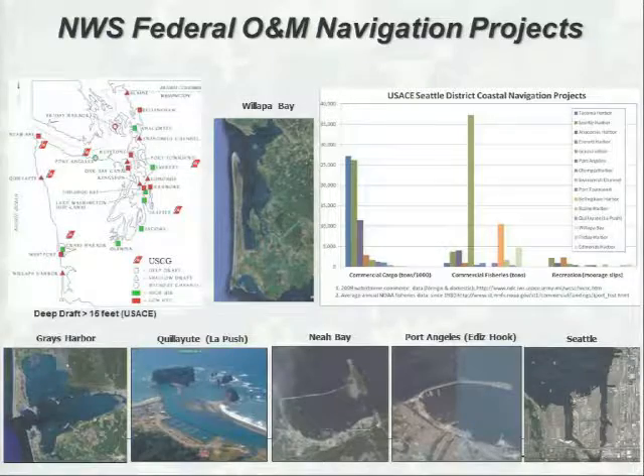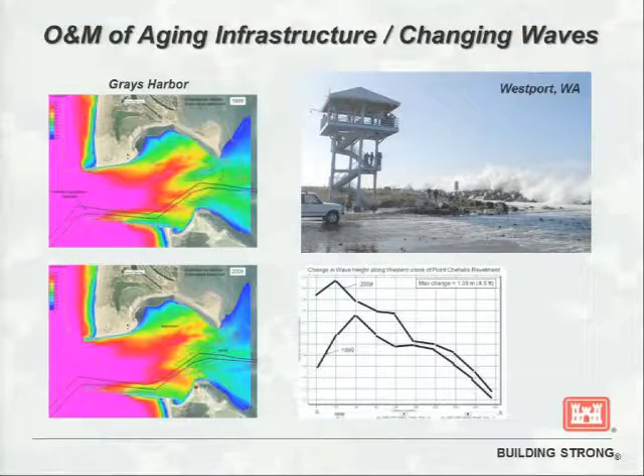Transitioning into Seattle District infrastructure: we have projects on the outer coast, mainly three at Grays Harbor, Cooley Ute, and Willapa Bay to the south, two in the Strait of Juan de Fuca, and 17 in Puget Sound. Seattle and Tacoma are the main economic commercial cargo ports, but commercial fisheries on the outer coast at Grays Harbor and other harbors are also important contributors and stakeholders at our projects. As Rod talked about, our infrastructure is aging, and the processes forcing on this infrastructure are changing — it's non-stationary.